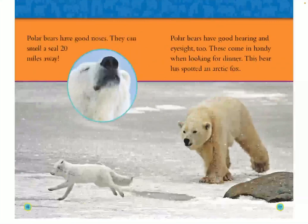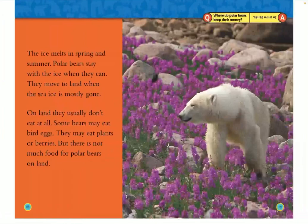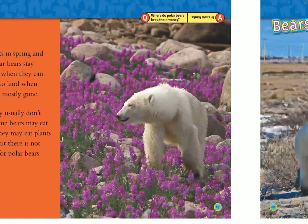This bear has spotted an arctic fox. The ice melts in spring and summer, and polar bears stay with the ice when they can. They move to land when the sea ice is mostly gone. On land, they usually don't eat at all. Some bears may eat bird eggs or plants or berries, but there is not much food for polar bears on land.